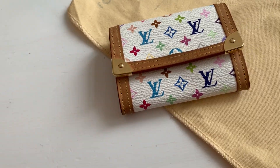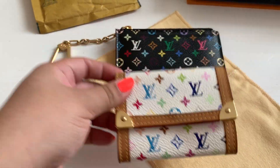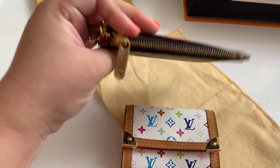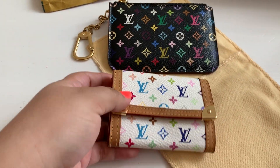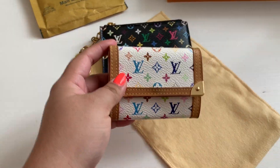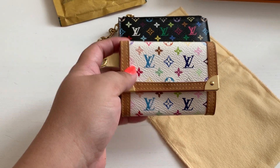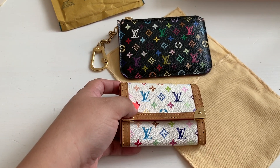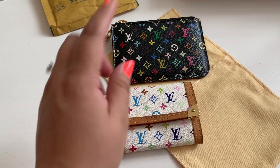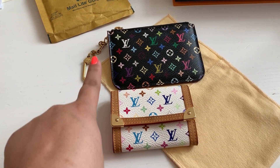I brought this one out to compare sizing. As you can see, this one is a lot larger than this one, and this for me is already a great size, so the fact that it's smaller than that is even better for me. I have a video on a YSL small envelope wallet, and that's actually going to be leaving my collection because it's too cumbersome and too big. So I will be ordering another item to replace that — stay tuned for that.